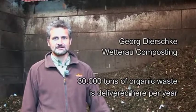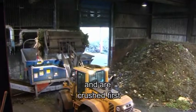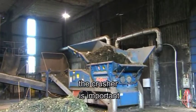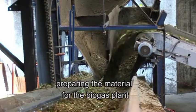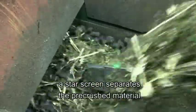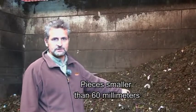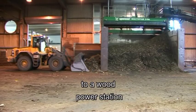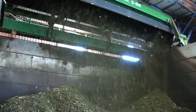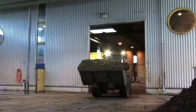About 30,000 tons per year are processed in the hall. The material is fed to the milling, which is an important step to prepare it for the biogas plant. About 50 tons of sorted organic waste is used as fuel for the biogas digester daily.